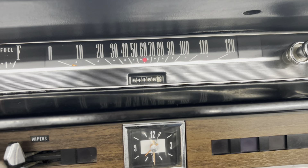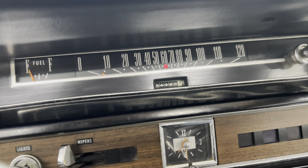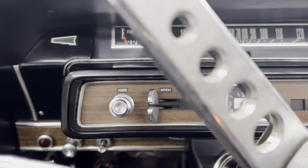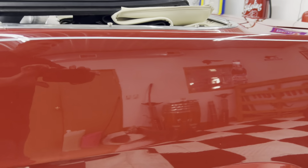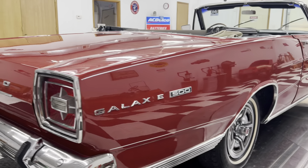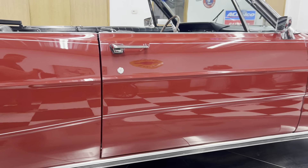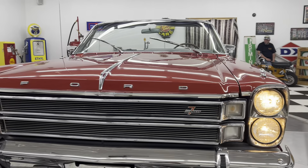The car starts right up and runs like it should. Dash lights work, bright headlight indicator works. Left and right turn signals work. Blower motor works. Windshield wipers work. Door jambs, everything, sill plates are all in very good shape. There's no bubbling or blistering on the car that I can see down on the bottom. Car sounds good — idles like it should, drives like it should, runs like it should. Just a super, super nice '66 7-liter convertible.